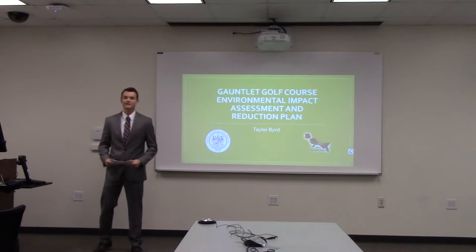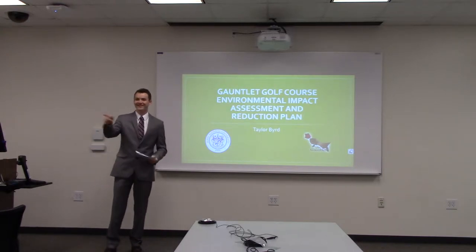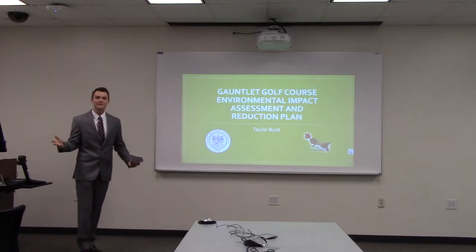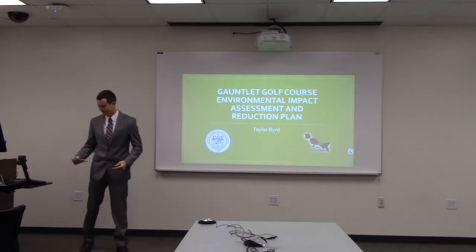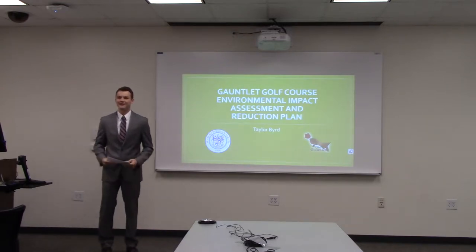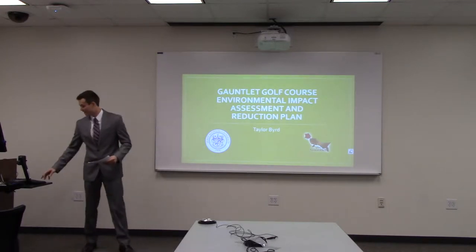Thank you for that introduction. Now, how many golfers do we have in here today? Not very many. Well, congratulations to the two or three of you that raised your hand. You are one of about 25 million golfers that enjoy the game in the United States on a regular basis. Have you ever thought about what goes into creating those pristine conditions on a golf course? From experience, it's not easy and it's definitely not cheap.